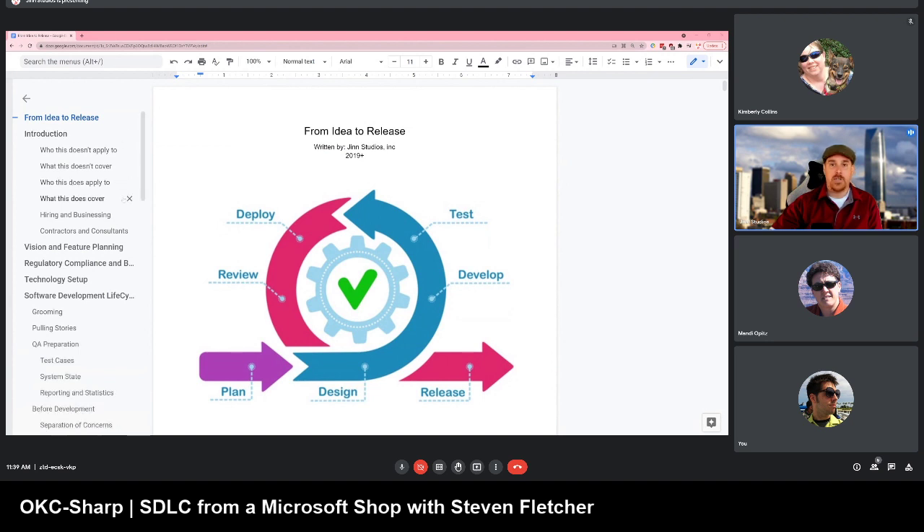This is the way that we try to present ourselves to companies — the template we try to have in our minds. I'm going to scroll past a lot of text, show the images, and go through the SDLC, which we consider the foundation at Gen Studios as we move companies toward a much more mature agile system.